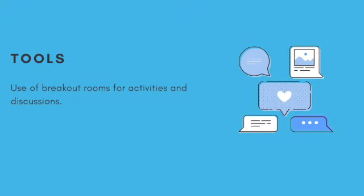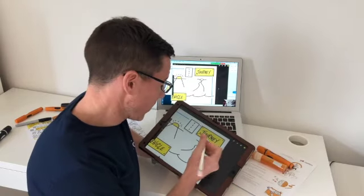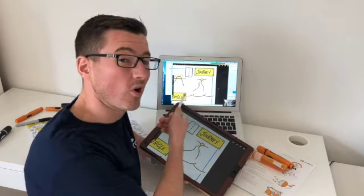We split teams out into breakout rooms for small group activities and small group discussions. Our trainers can also use tools like flip charts, iPads, and virtual whiteboards to draw pictures and make notes to visualize processes and frameworks throughout the class.